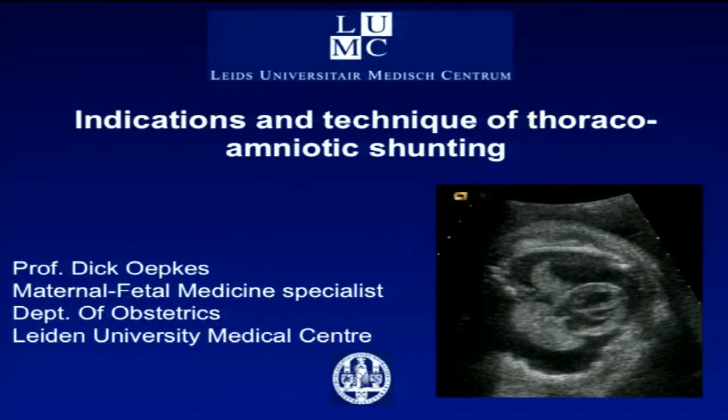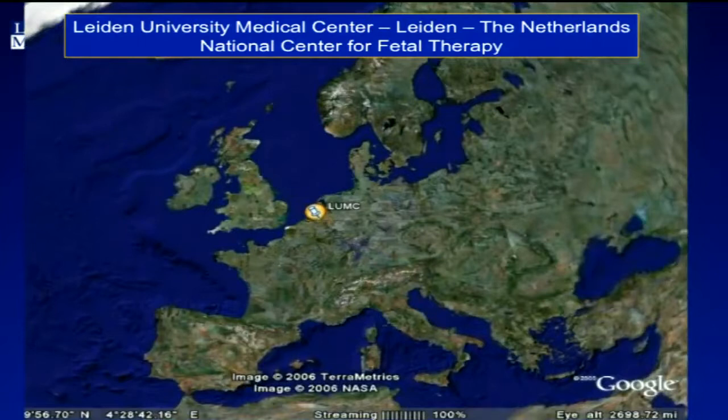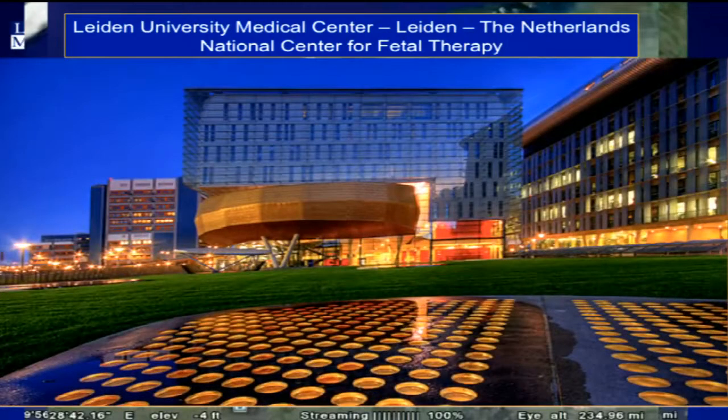Thank you very much, and good morning. My name is Dick Oepkes from Leiden, the Netherlands. The Leiden University Medical Center is just 25 kilometers south from here, in the middle of the bulb field area. It's a little early in the year to visit the bulb fields — April or May would be great to visit our area if you're interested in tulip bulbs.